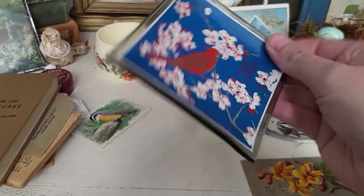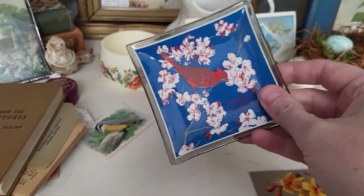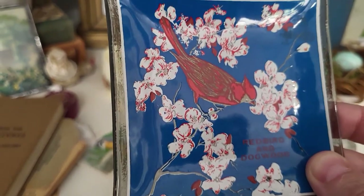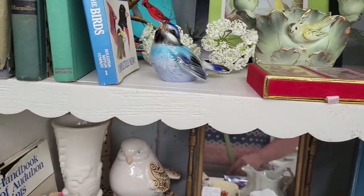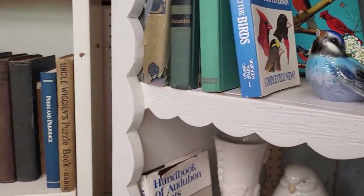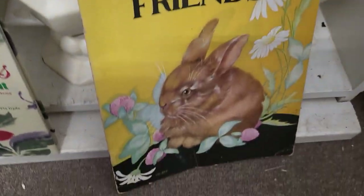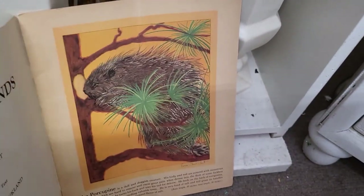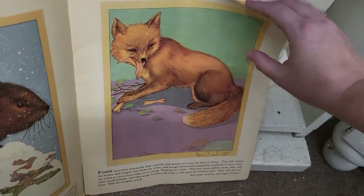This looks like one of those trays made by Houze — H-O-U-Z-E. Red bird, and dog bird. I love the graphics on that. Look how themed everything is in here. Forest friends — cute!